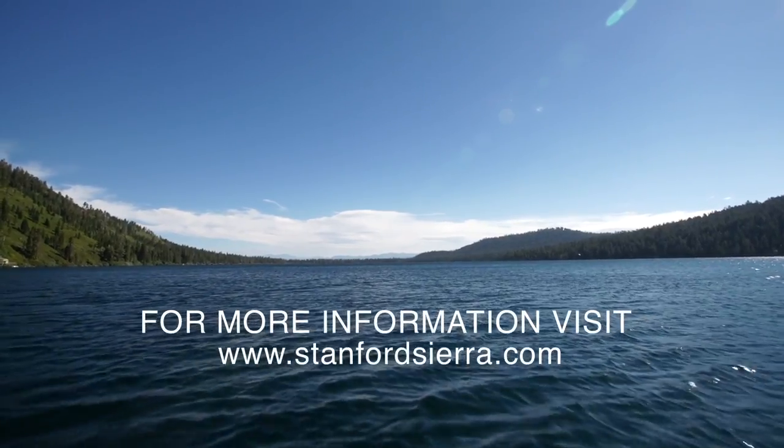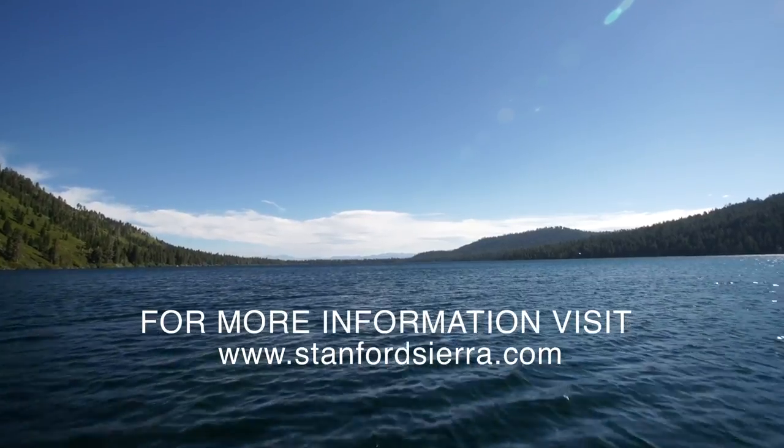Make sure you visit our website at StanfordSierra.com to check out all the things available for our Stanford Sierra Conference Center.